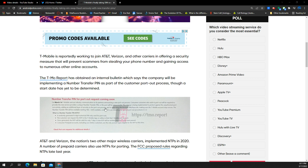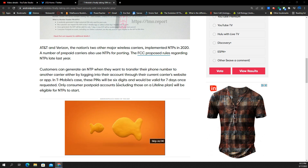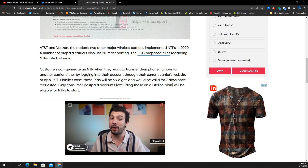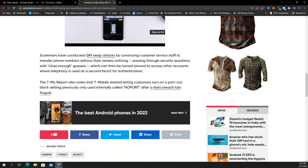It started March 14th, so that's cool. AT&T and Verizon have been doing NTPs since 2020, and T-Mobile is finally getting on board after the FCC proposed rules regarding NTPs late last year. Customers can generate the NTP when they want to transfer their number to another carrier, either by logging into the account through the carrier website or through the app. In T-Mobile's instance, the PIN is going to be a six-digit number, and you'll have seven days once requested to use that PIN. Only consumer postpaid accounts will be eligible, excluding the Lifeline plan.